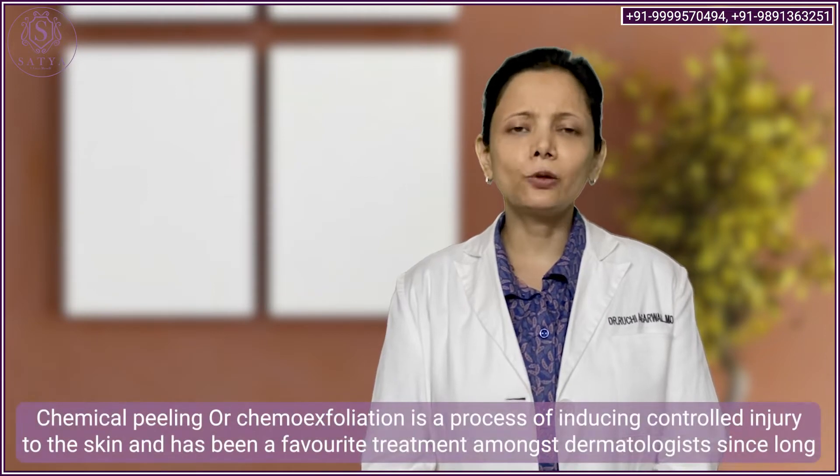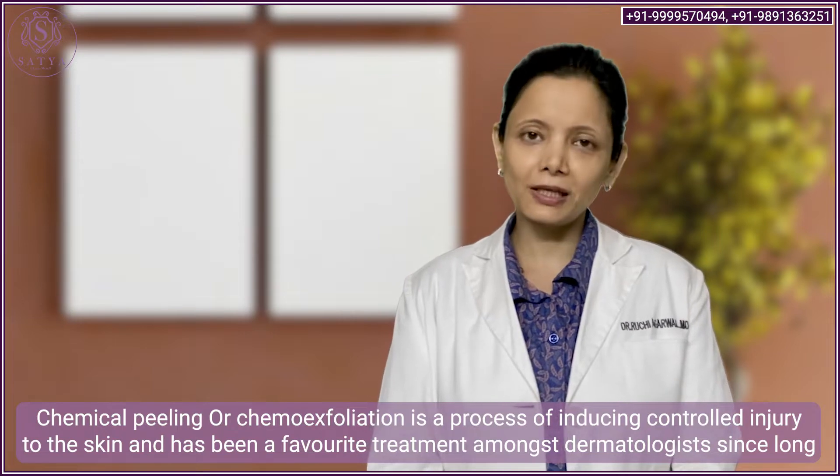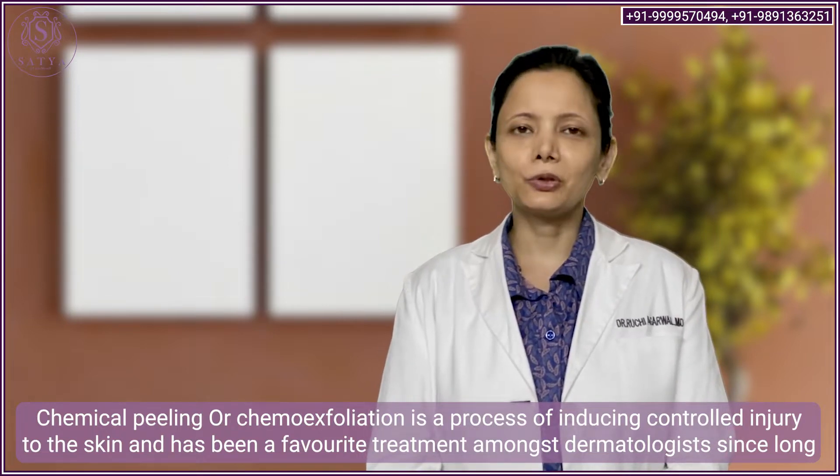Hi friends, let's talk about chemical peels. Chemical peels are being used for a very long time and are still being used because they are one of the most loved treatments by dermatologists.